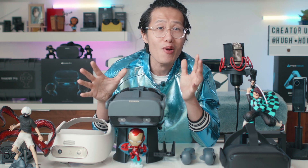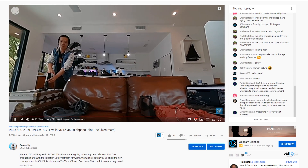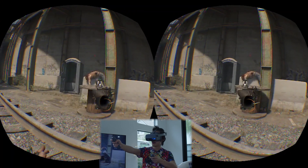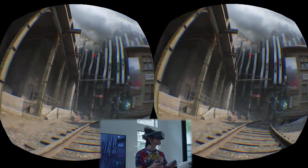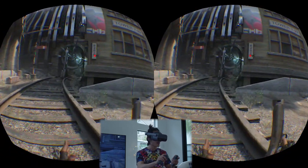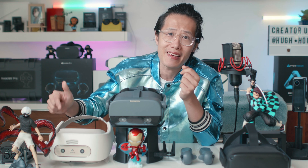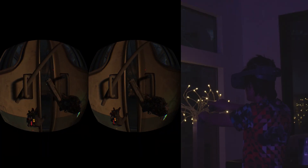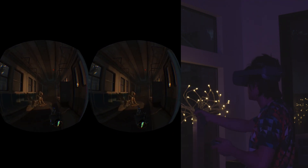Some viewers didn't believe I could play Half-Life with the Neo 2 during my unboxing live stream, so this video is to prove you wrong. If you know how to set it up correctly, Pico Neo 2 will give you one of the best wireless VR gaming experiences in 4K, compared to unreliable solutions like the Oculus Link, Oculus Quest Virtual Desktop, or Vive Focus. If you are a VR gamer looking for the best experience without cables, boundaries, or lighting issues — let's dive right in.